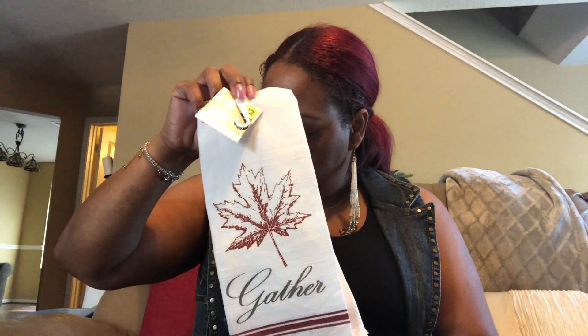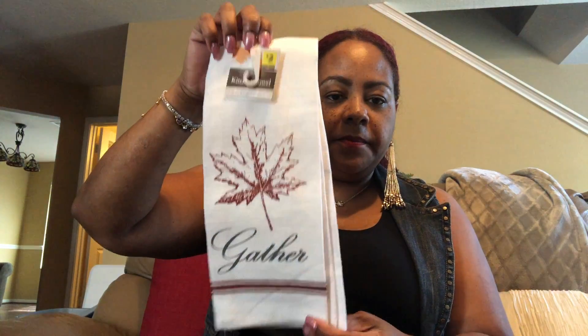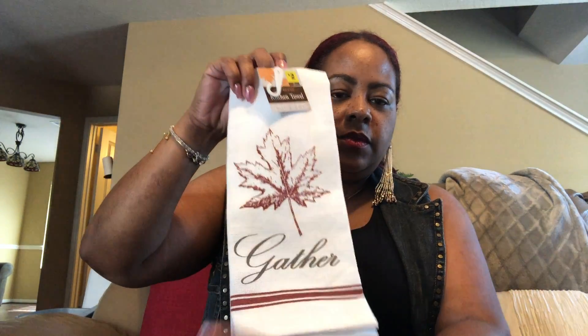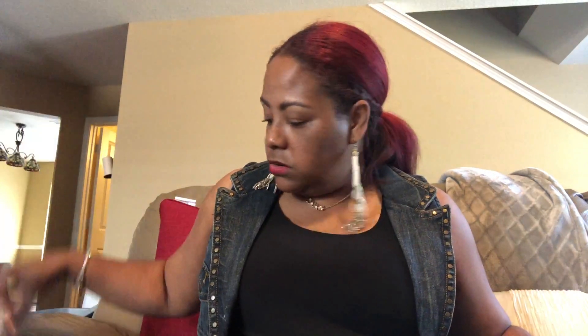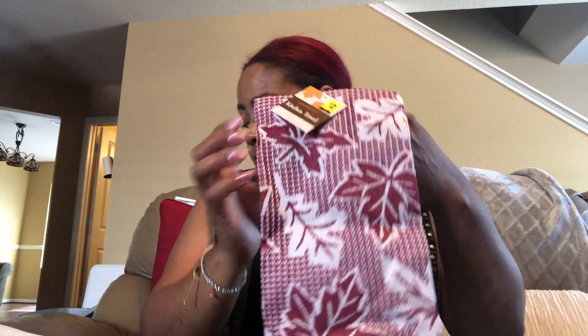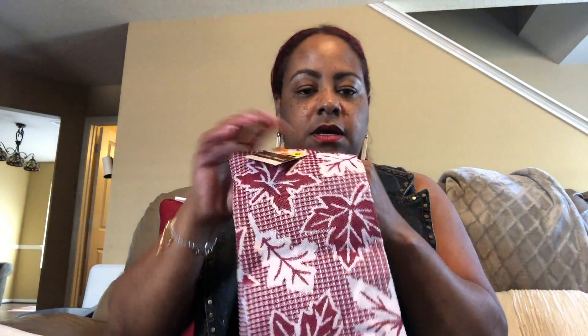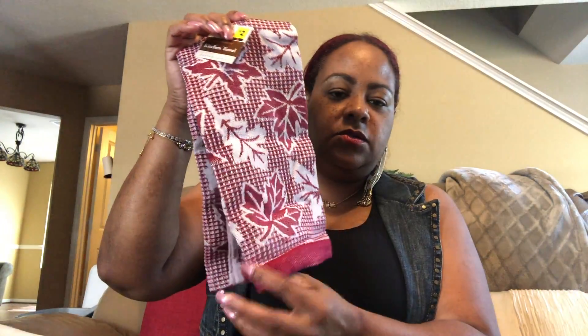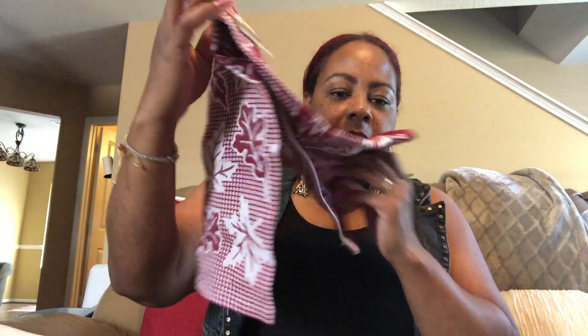To kind of match that, I grabbed this towel and it says 'Graceful.' It's like that kind of burgundy burnt red, and this one was two dollars. I also grabbed another one with a leafy theme — I really like this red color and it has the leaves. This side has a little border but the back doesn't, and this was two dollars also.